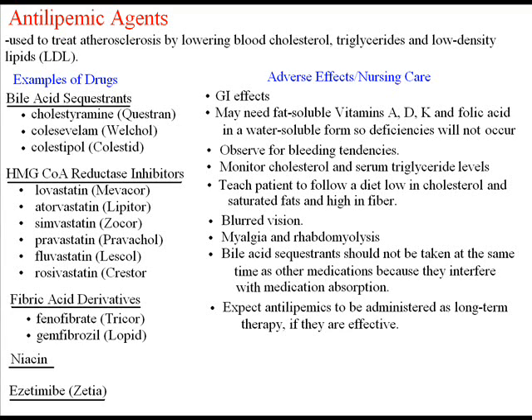If a medication is not effective, it should be discontinued. Teach patients to follow a diet low in cholesterol and saturated fats and high in fiber. Weight loss and exercise are also part of the therapeutic regimen. Blurred vision is a possible and sometimes common side effect, so encourage regular eye exams. Cataracts have also been seen in clients taking Lovastatin and similar medications.